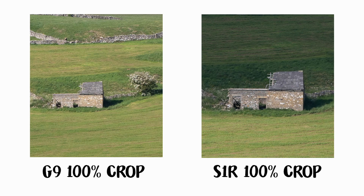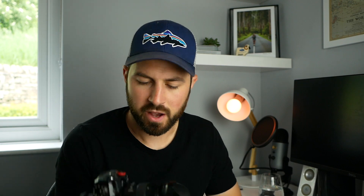The elephant in the room: the sensor in the S1R blows the G9 completely out of the water, as expected given it's four times the size. Resolution, dynamic range, even low-light performance — despite the 47 megapixels — it's all just better than what the G9 offers. However, in 18 months using the G9 I've never been left wanting for any of those things. I very rarely want more than 20 megapixels, and if I do I just use the high-res mode and a tripod. If I want more dynamic range I just bracket, and I don't really shoot much in low light, so the constraints of micro four-thirds don't really affect me.